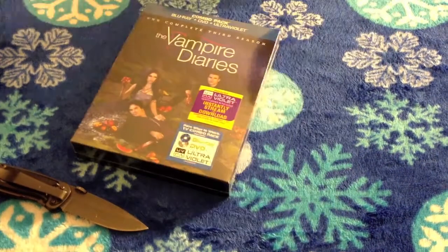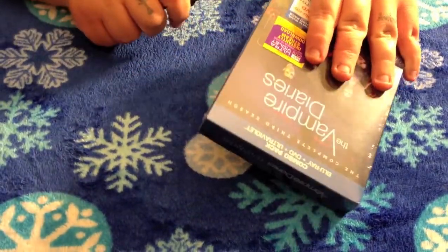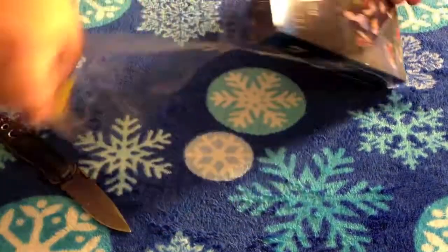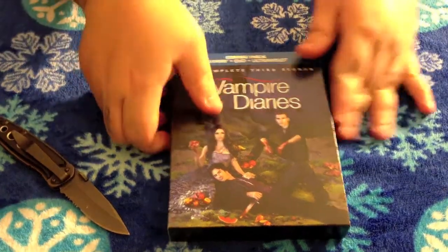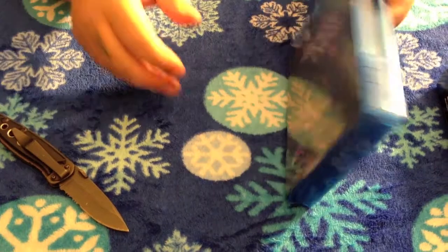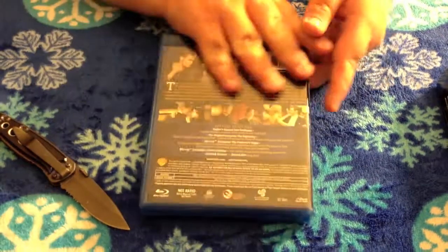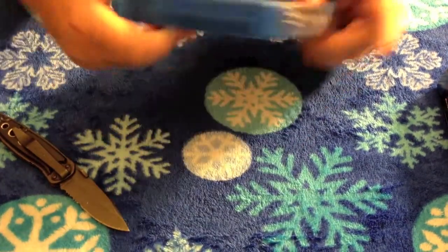All right, let's go ahead and get to the unboxing. Getting this cellophane off of here. It's going to slide out from the side like so. Here's the front cover, the main Blu-ray case, spine, back, and then just bare on the top and the bottom.